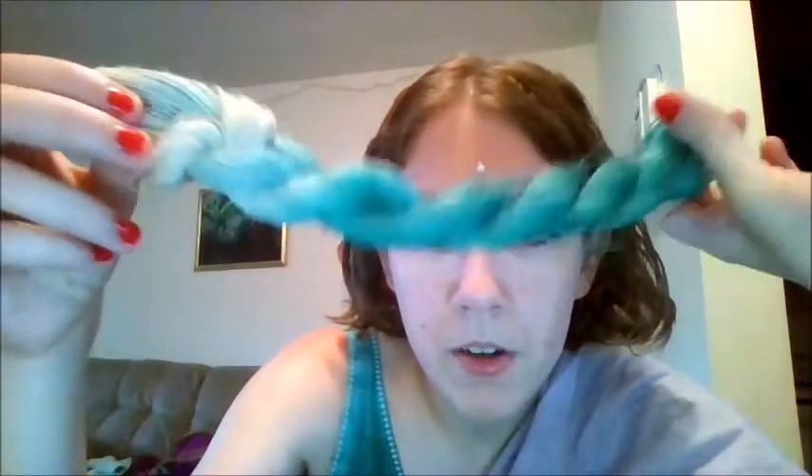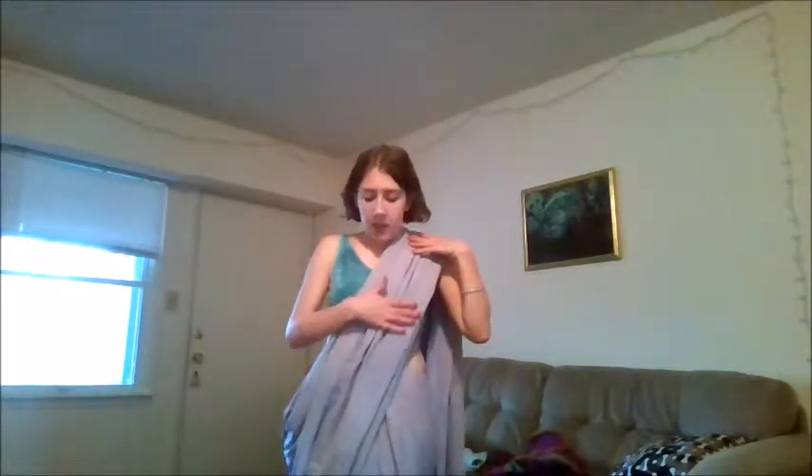This one was a quick simple project — dyed 100% hemp yarn. This is my first attempt at a sari. It's not that fancy; I call this one my lounge sari. I dyed it with light pink and navy blue red dye. It's not the best, but I'm pretty proud of it. I call it a ready-made sari because I put snaps on it so I don't have to fold it constantly.